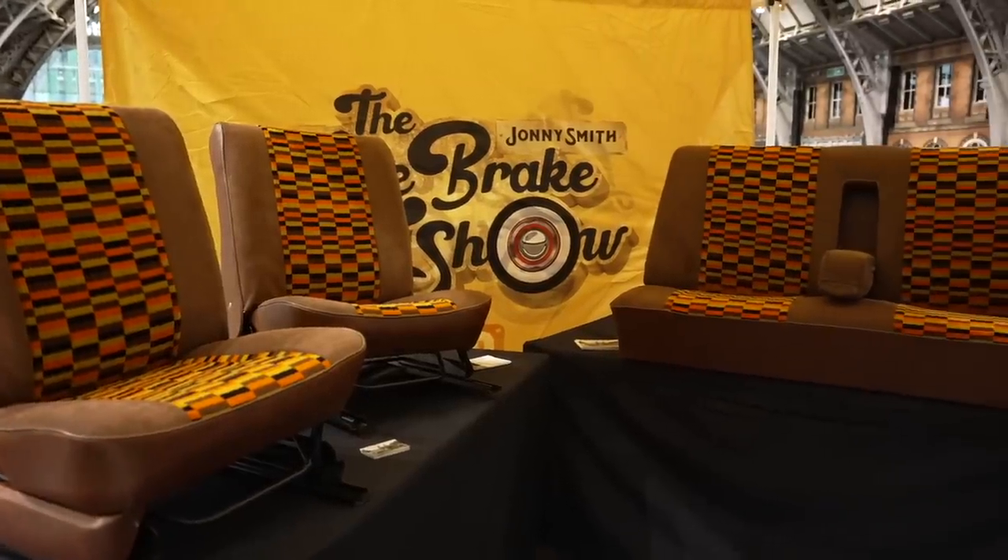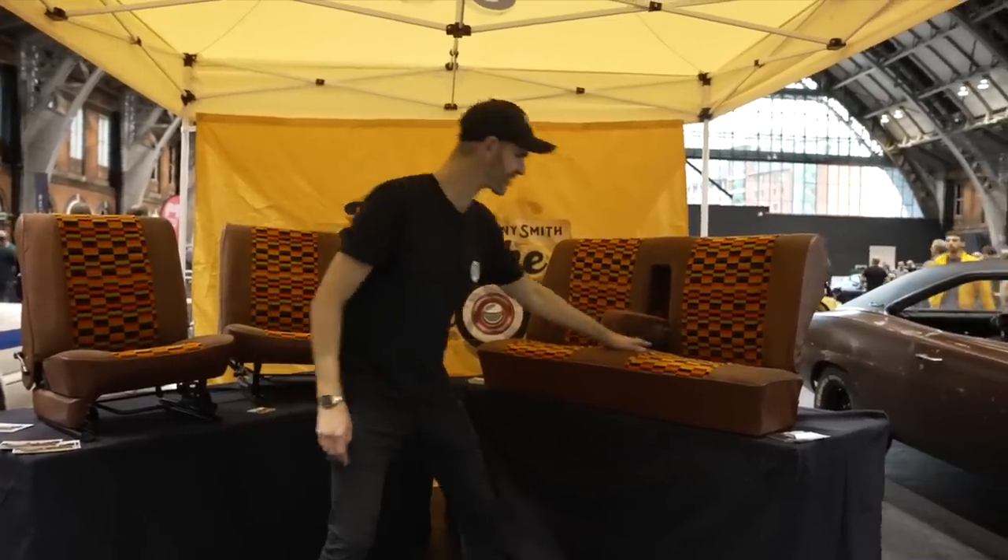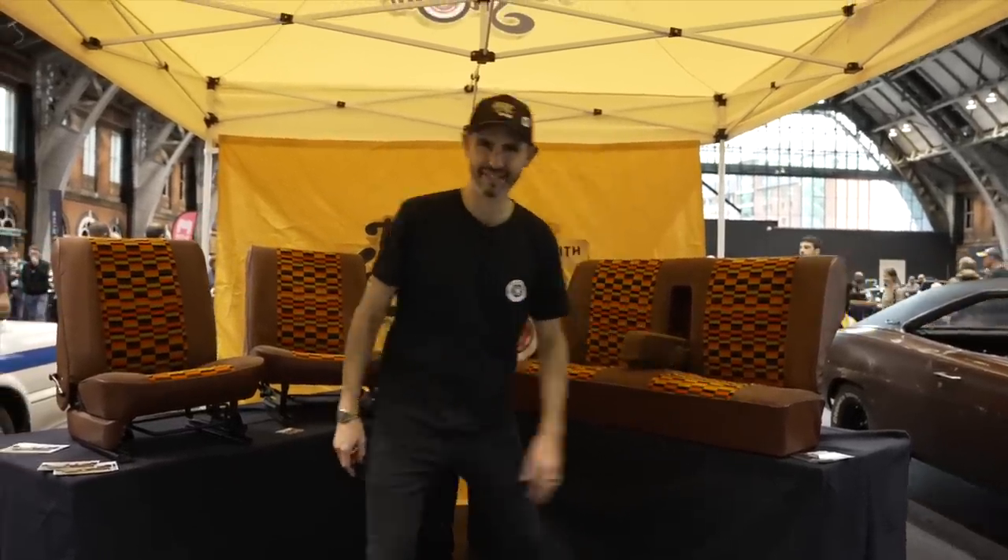I can't wait to see them inside the Allegro. Lovely — earthy tones of 70s British Leyland.